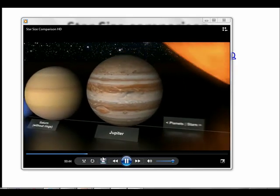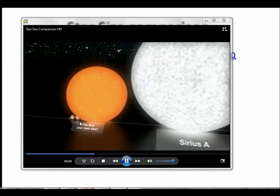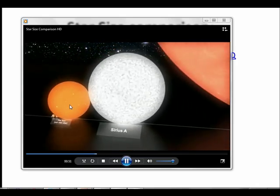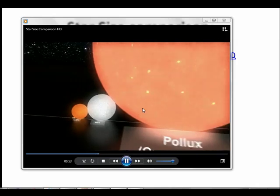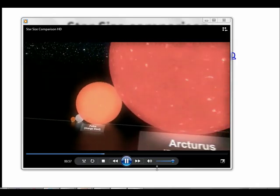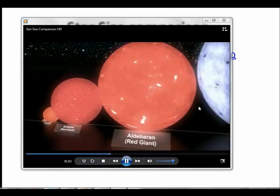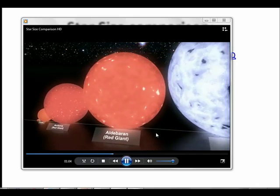There's Jupiter, the largest planet in the solar system, and there's the Sun. The Sun is really big compared to everything else in our solar system, but our Sun is not a terribly massive star. Going through successively larger and larger stars — there's Arcturus, there's our Sun right down there, and there's Arcturus up to Aldebaran, a red giant.